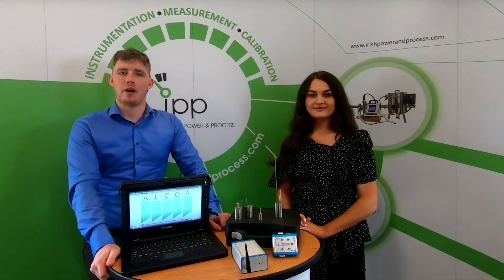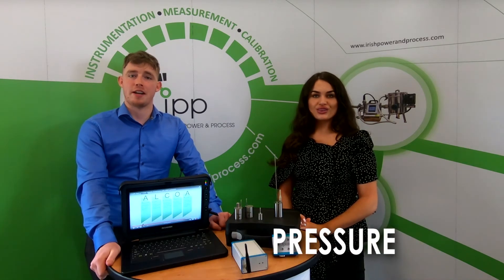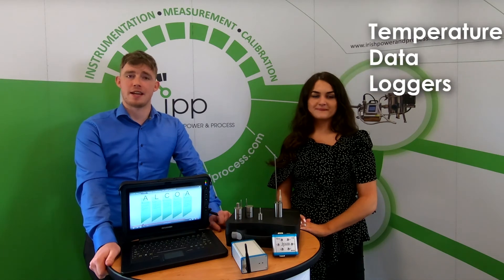TMI offer a wide range of data loggers designed for various measurements, such as temperature, pressure and humidity. Today though, we will be solely bringing the temperature data loggers to your attention.